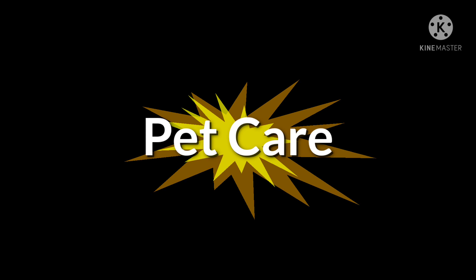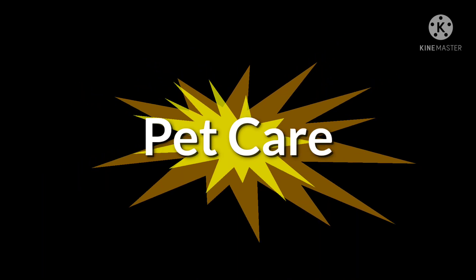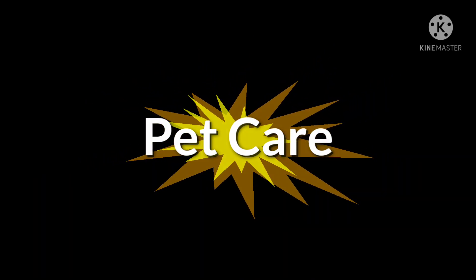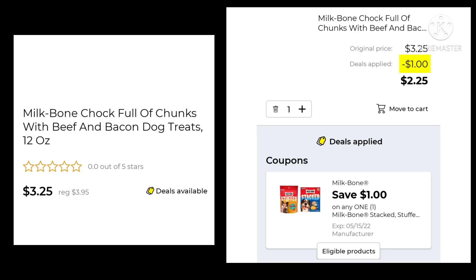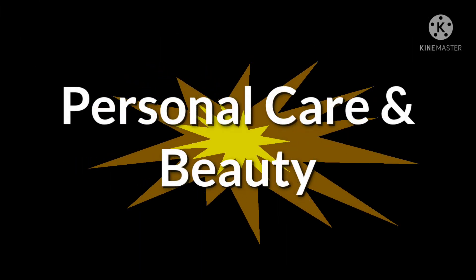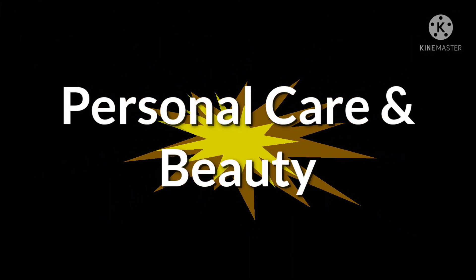We got a few coupons this week in the Pet Care section — I think there were three new ones. The Milk Bone Chalk Full of Chunks Treats are normally $3.95, on sale for $3.25 — save $1.00 and pay $2.25. The Beneful 3.5 pound dog food is $6.25 — make sure you clip only the $2.00 coupon and not the $0.75 one.